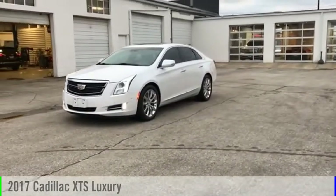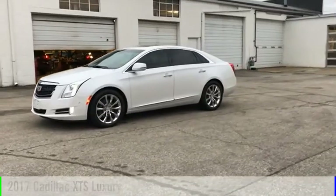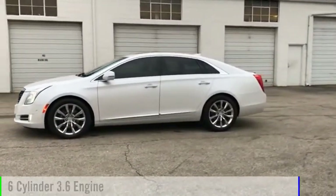You are going to love the 2017 XTS. This vehicle is powered by a front-wheel drive, six-cylinder, 3.6-liter engine.